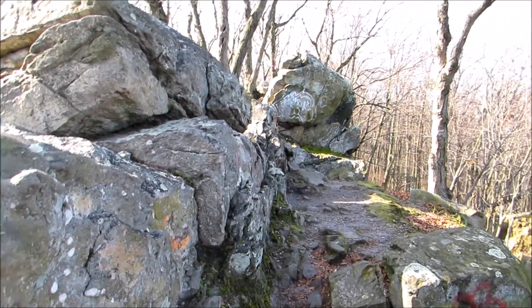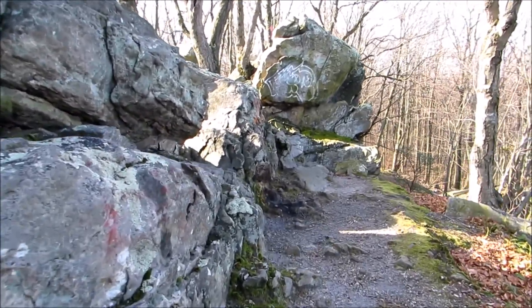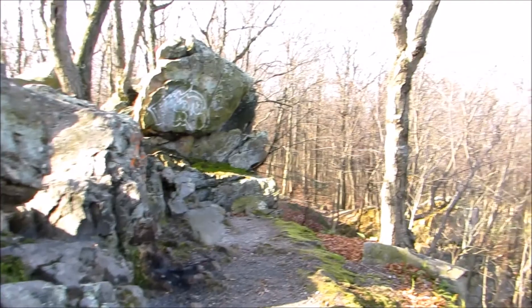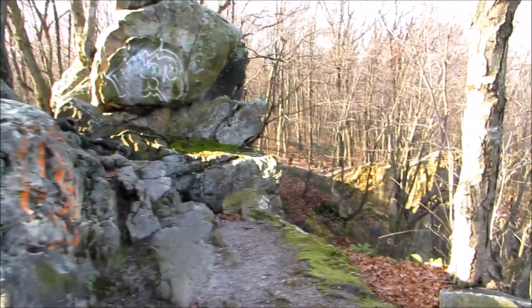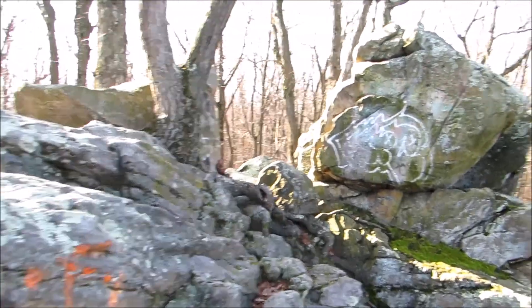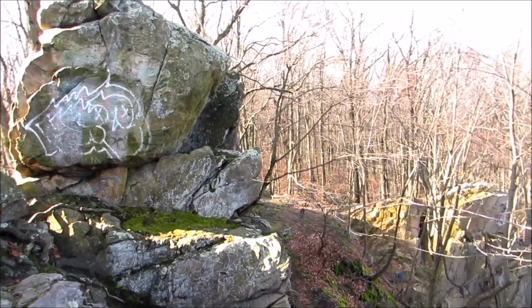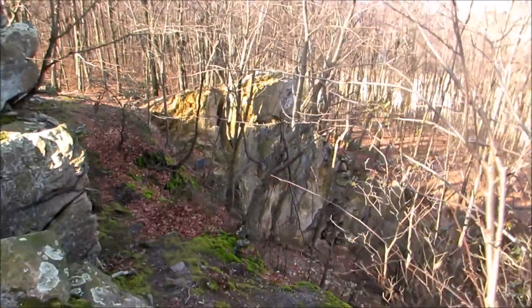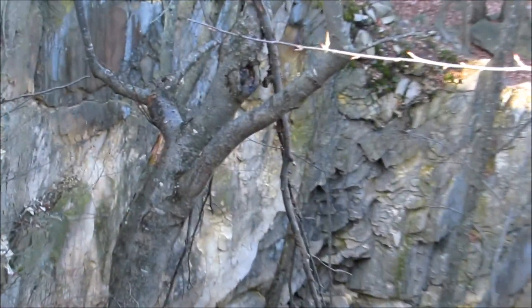If you've ever been to the Boxcar Rocks in northern Lebanon County, this has a very similar feel to that. I haven't done a video on the Boxcar Rocks — I will one day. But this feels very similar: not quite as big, but a similar feel to it. A lot shorter. I think they end up here shortly. Looks like some more cool rocks down there.